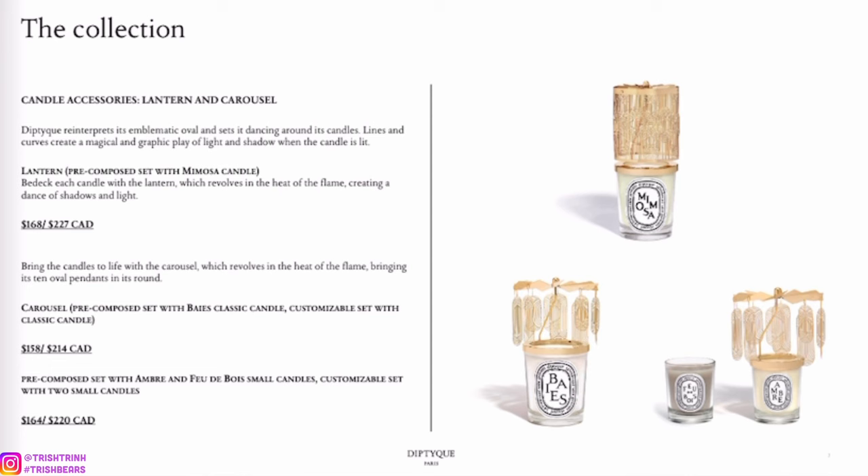Next page — this is what I'm very excited about: the carousels and the lantern. The top is the lantern, and when you're burning your candle it will spin in a circle, which is so pretty especially when you turn off the lights in your room. The carousels are really popular — they come with the candle and then the carousel itself.